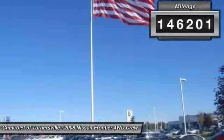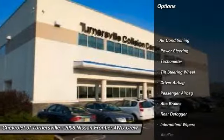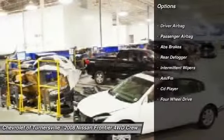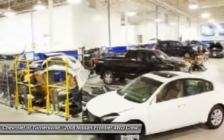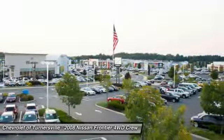Here are some of this vehicle's great options: remote engine start, driver airbag, power steering, front air conditioning, four-wheel drive, passenger airbag, CD player, overhead console, intermittent wipers, and tachometer.